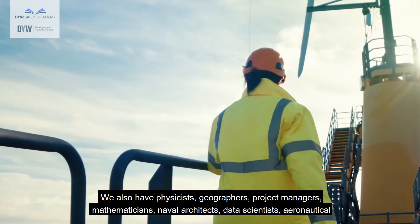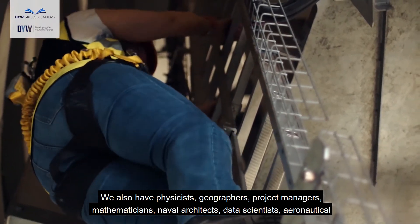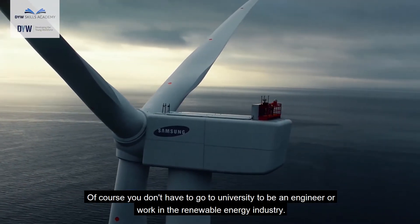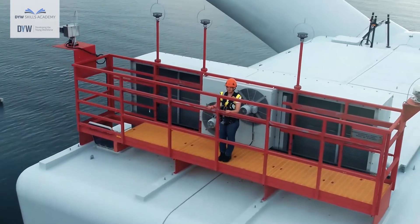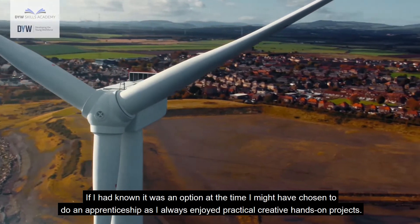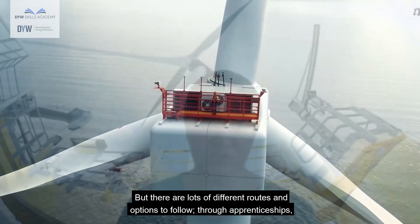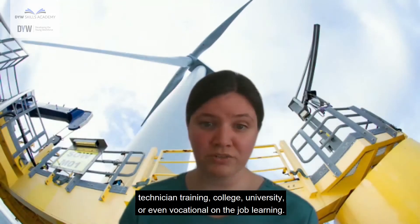We also have physicists, geographers, project managers, mathematicians, naval architects, data scientists, aeronautical engineers and so many more. But of course you don't have to go to university to be an engineer or work in the renewable energy industry. If I had known it was an option at the time, I might have chosen to do an apprenticeship as I always enjoyed practical, creative, hands-on projects. There are lots of different routes and options to follow through apprenticeships, technician training, college, university or even vocational on-the-job learning.